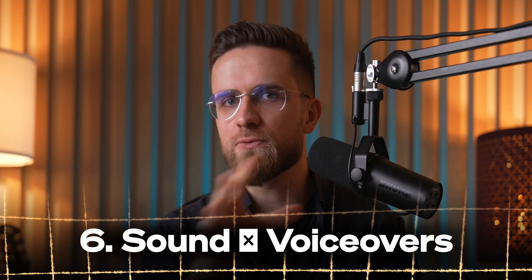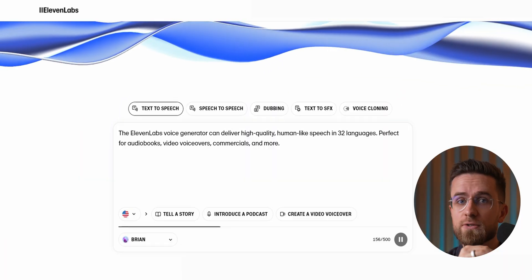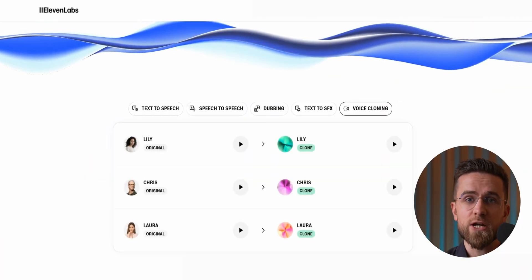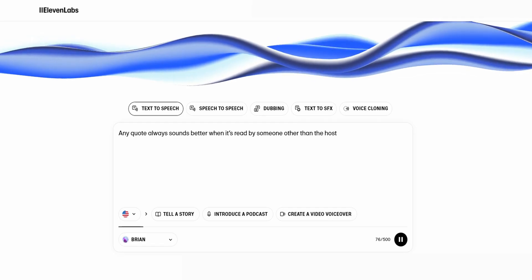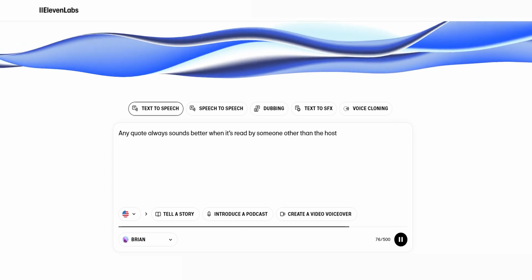When it comes to sound, we keep it pretty simple. Most voiceovers are done by real people because there's just no replacing genuine human performance. But we do use AI for some parts — specifically 11 Labs. This tool is incredible for cloning voices and generating speech with high-quality results, but we only use it in specific cases. For example, if we notice an issue like a clicking sound or a siren during editing and can't rerecord, we'll just generate that sentence with AI and swap it in. Another time we use it is for quotes — any quote always sounds better when it's read by someone other than the host. It gives the video a more dynamic feel.